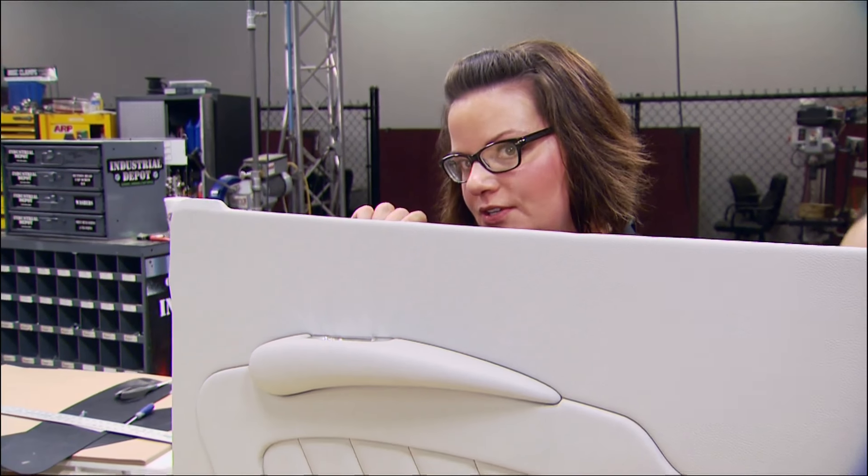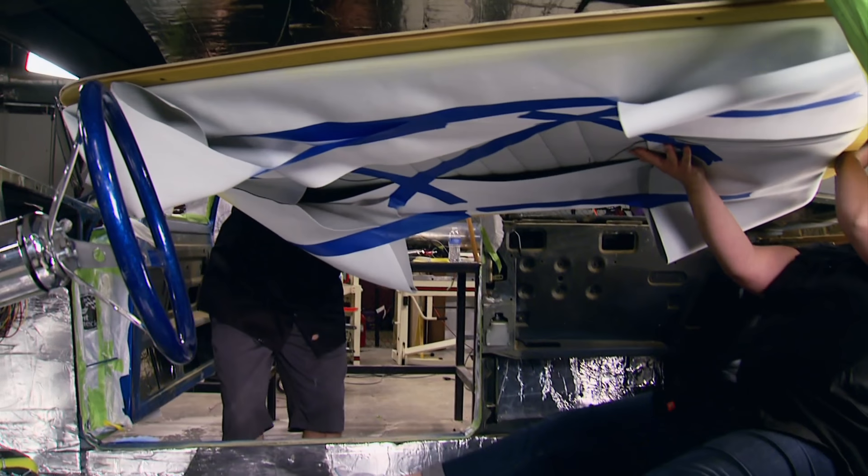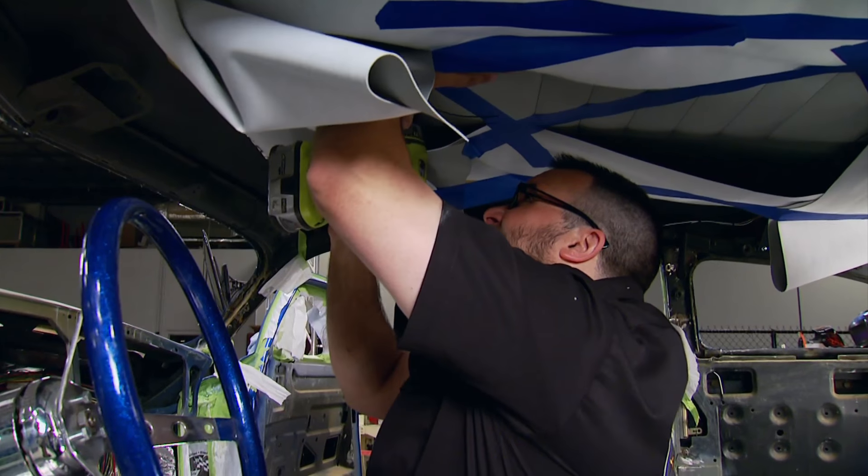Hagen Street Rod supplied us with their teardrop armrests. Very cool, and they were easy to cover. They're easy and easy to repair.